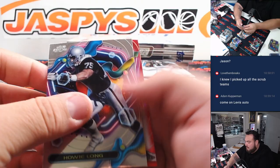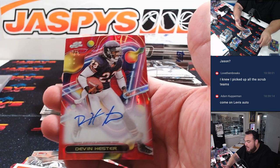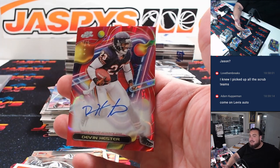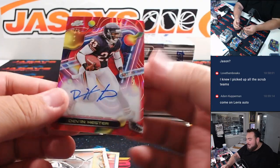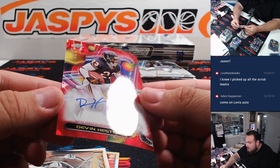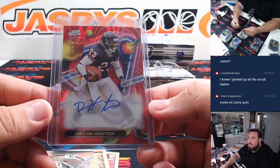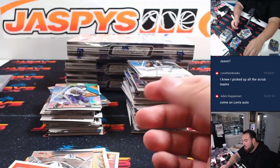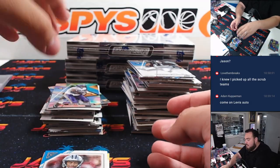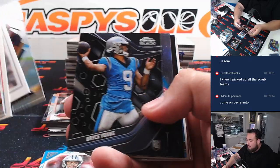Oh — is that a red? And it's a Devin Hester! That is so cool — just inducted into the Hall of Fame as well. And that's on card, Topps Cosmic Chrome, three out of five Devin Hester. That is so cool.